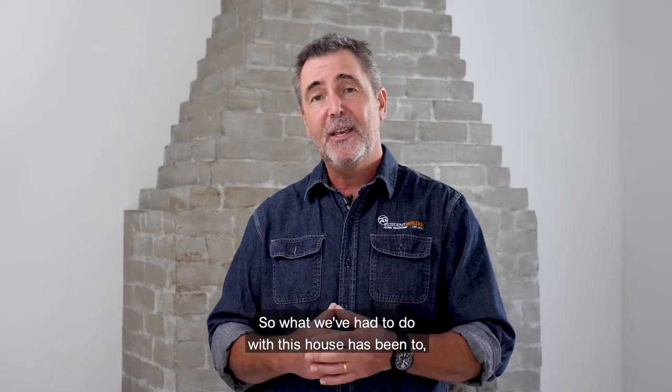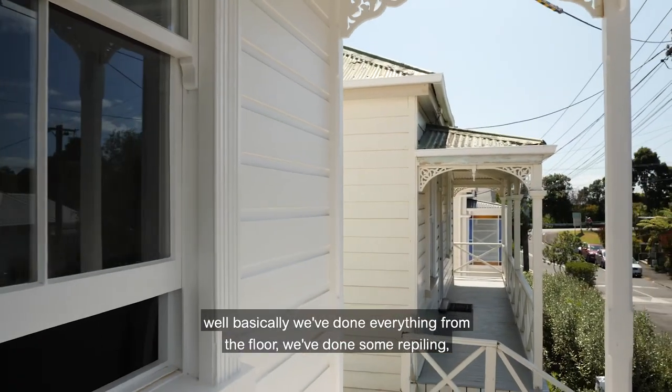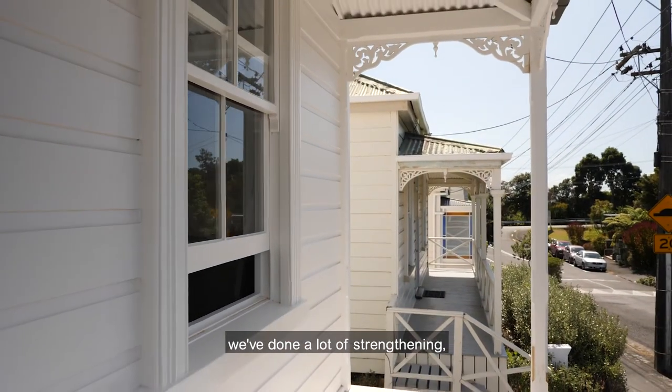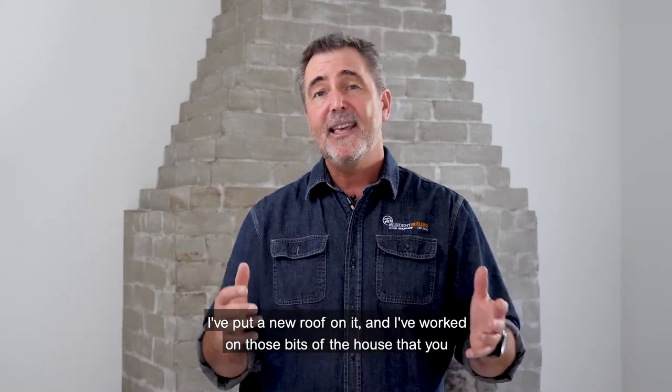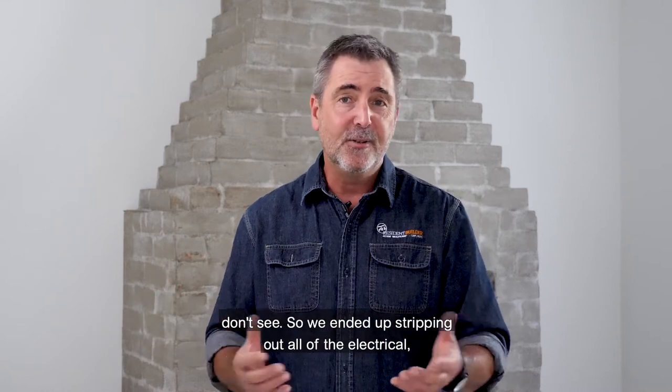So what we've had to do with this house has been to basically do everything from the floor — we've done some repiling, we've done a lot of strengthening, we've put some insulation right throughout the house, I've put a new roof on it and I've worked on those bits of the house that you don't see.